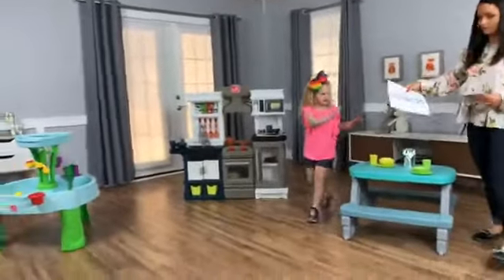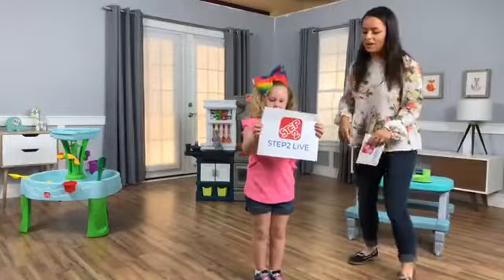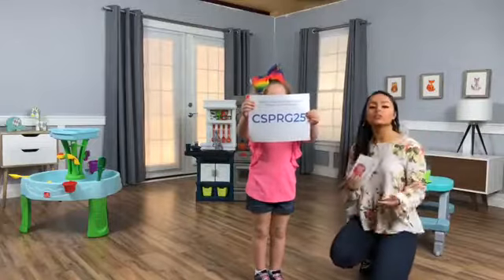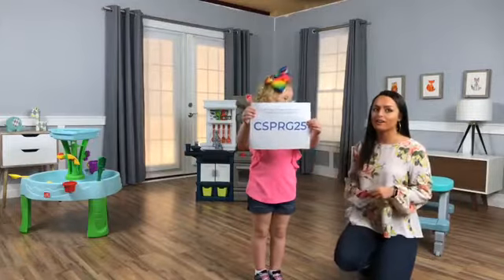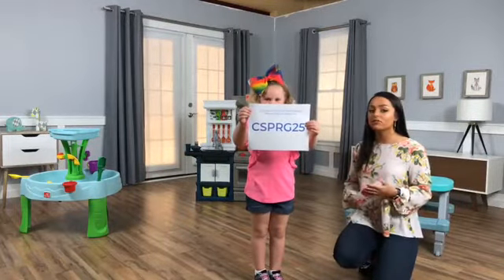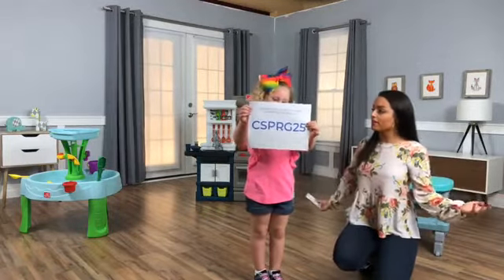All right, here you go — you can get 25% off our Modern Metro Kitchen with this code that our adorable Aubrey is holding up. That is available now, so take advantage of it as soon as you can. And I think that wraps everything up for us today!